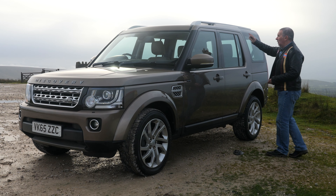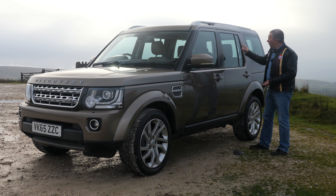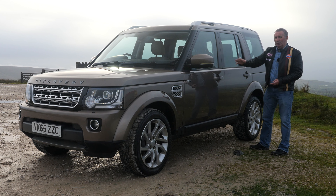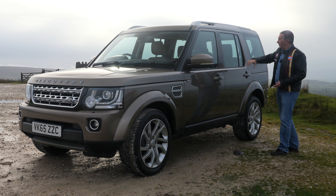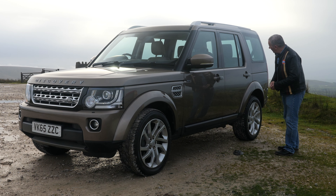We've got the aluminium roof bars for the carrier system and also the three sunroofs. In the car you've basically got two seats here, three seats here, and you can also pull an extra two seats up in the back — really handy if you've got family.